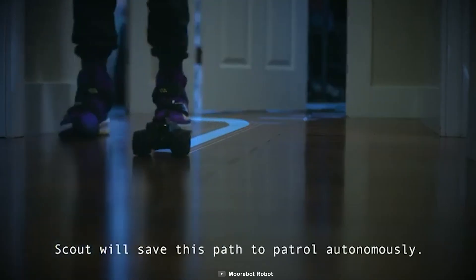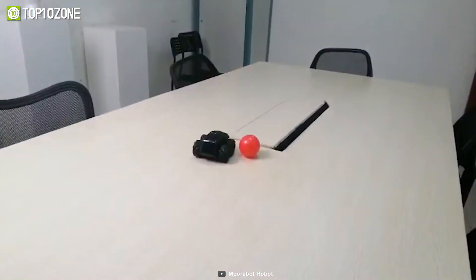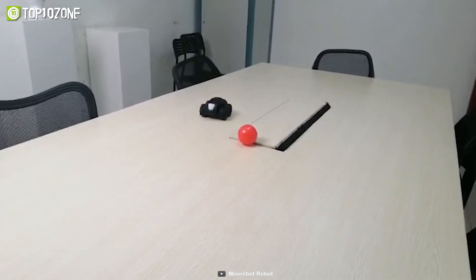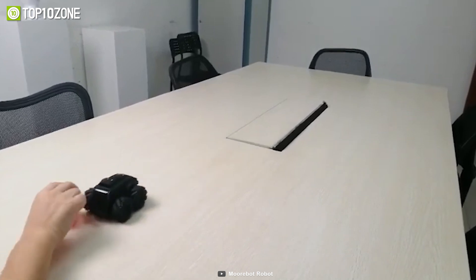Scout also comes with AI learning and smart navigation, allowing it to find its way back to its charging cradle to get ready for the next assignment. With its cute and adorable design, Scout is not only a practical tool for monitoring your home but also a fun companion for any exploration mission.